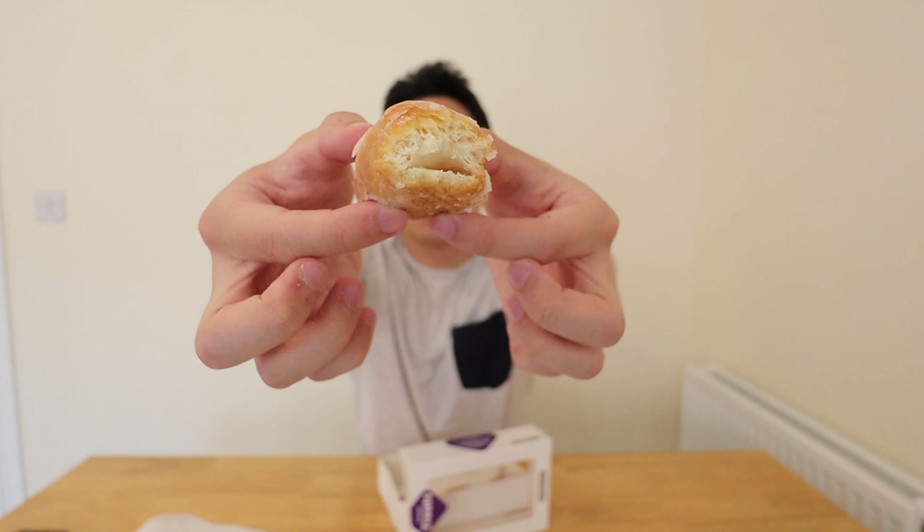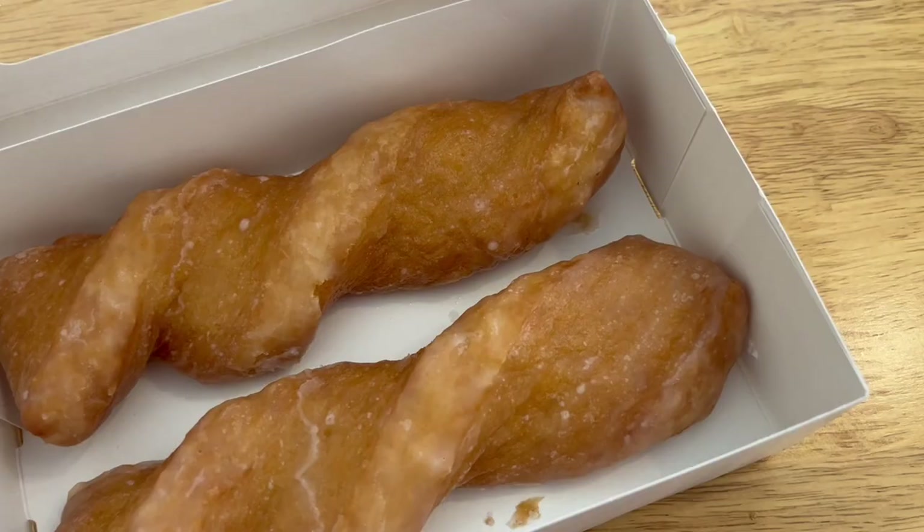When you bite into it, you get a lovely soft doughy bread texture on the inside. On the outside there's a nice sweet sugary glaze, and it's not too sweet either. There's only a thin layer of sugar on the outside so I think it's the perfect amount of sweetness. This is so good. These yum-yums come in at £1.15 for a two-pack, so you get two of these for £1.15.